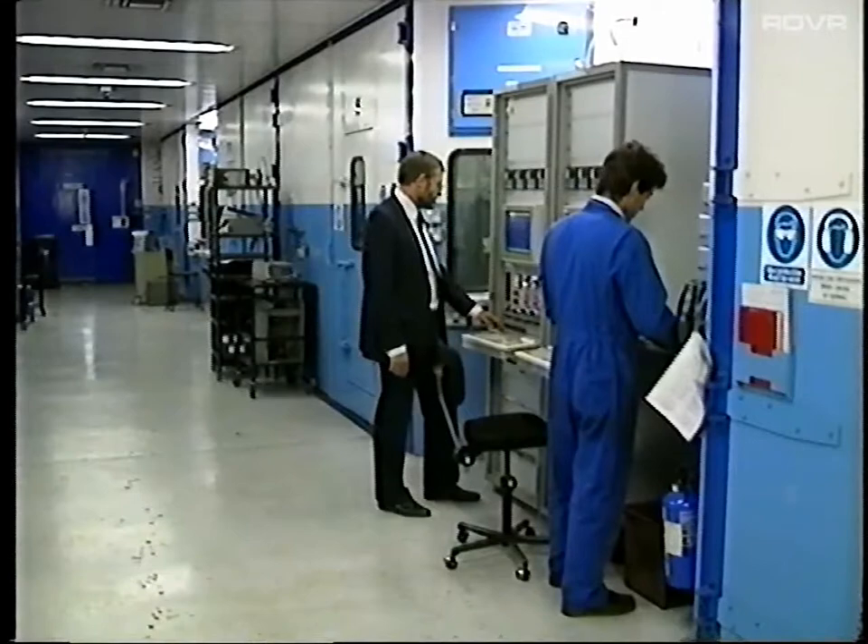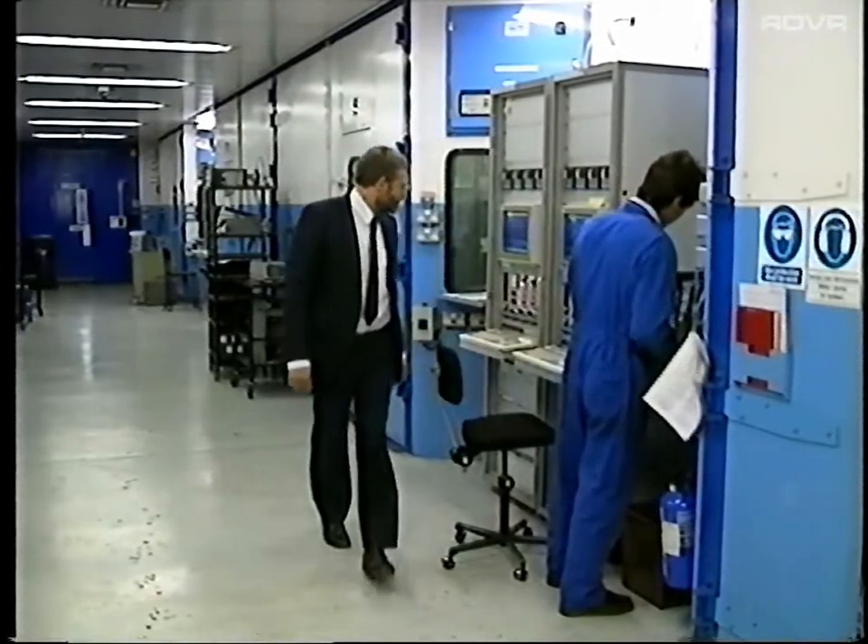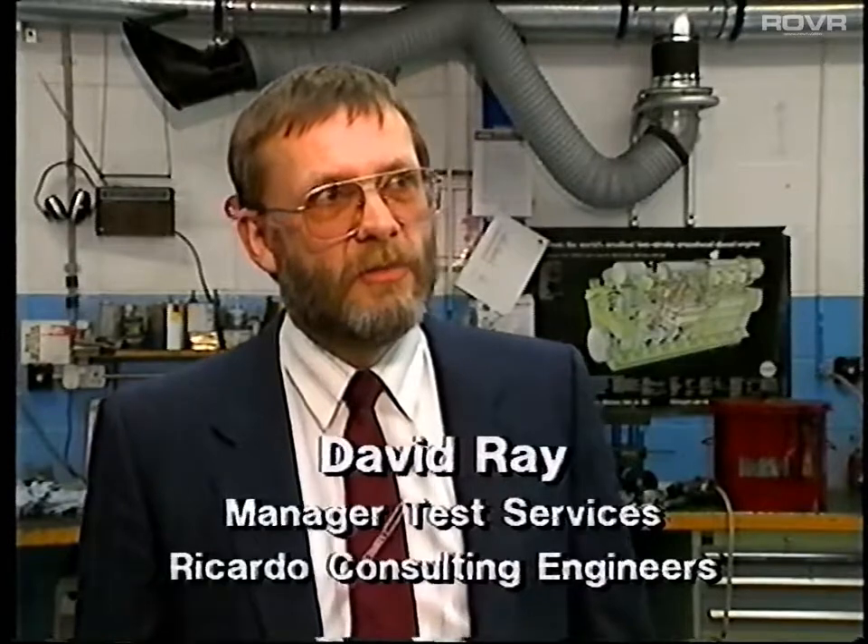David Ray is manager of test services at Ricardo Consulting Engineers, Europe's leading independent assessors of fuels and lubricants. He is a long-time believer in the need for detergent in fuel. We're talking about a very real problem here — most modern engines simply can't function efficiently without a powerful detergent in the fuel, but amazingly most fuels on sale in Great Britain still contain no detergent.